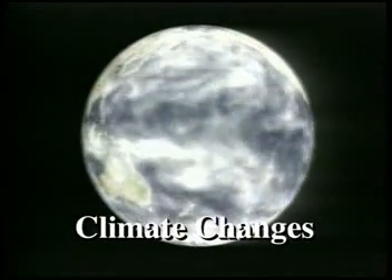Now we're going to discuss climate changes. There are several events that shift climate patterns for a short time, perhaps a year or so.